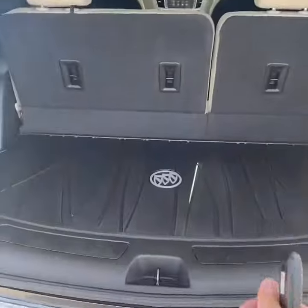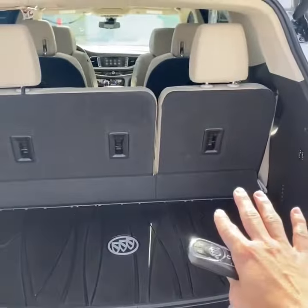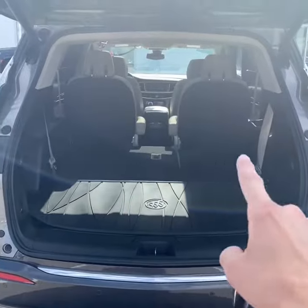Looking behind the third row, you have a lot of space. It's got a nice factory all-weather mat, a really nice deep storage well, and your spare tire lives underneath. Being a Premium Group, you do have power third-row control — hold these buttons to maximize the cargo volume in the Enclave. Your front passenger seats also lay flat.